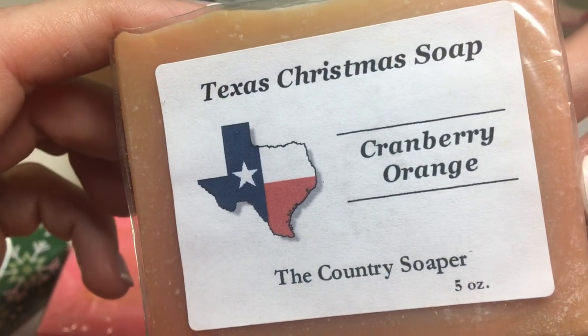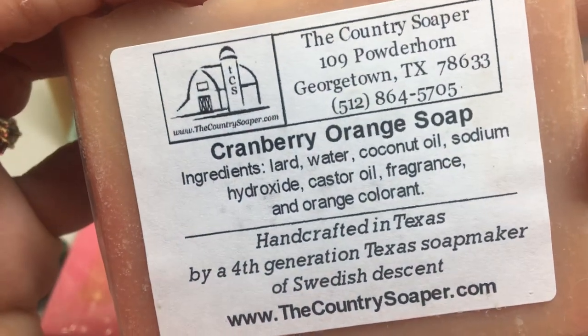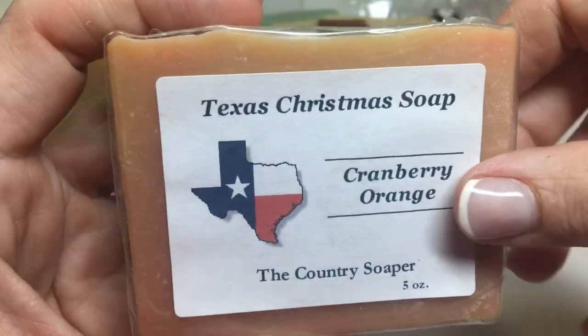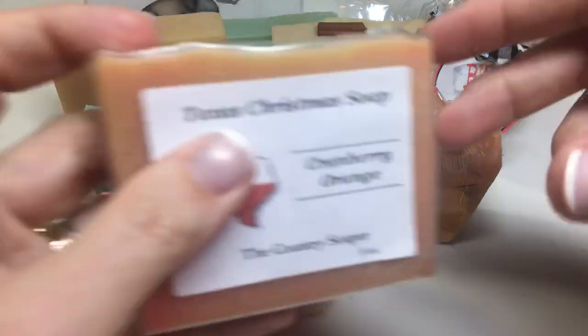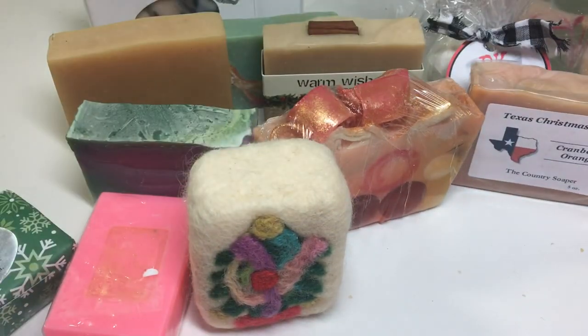Texas Christmas Soap — Cranberry Orange — The Country Soaper. Cranberry Orange. Nice light scent.